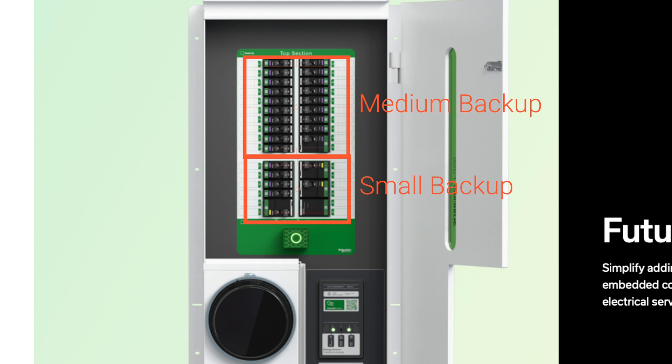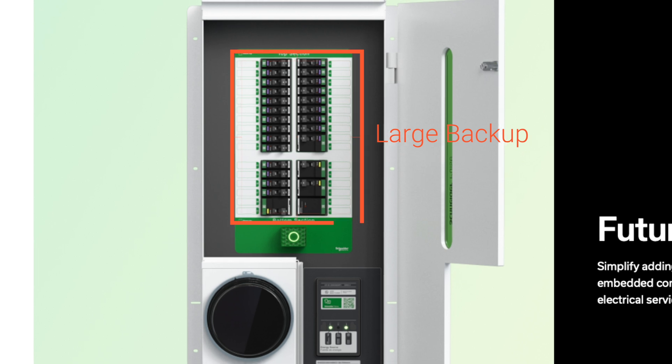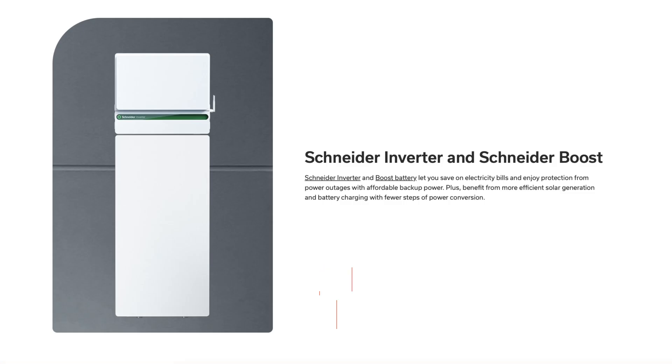And if it's anything like the Schneider Energy Center, which we've done a video on previously, you can probably configure both top and bottom sections for whole home backup. There's one more feature built into the Pulse electrical panel: an automatic transfer switch. I have no information on this and it came as a surprise. My best guess is it will only be compatible with the Schneider Boost battery and hybrid inverter — but I don't think anyone will be disappointed if you're truly able to eliminate all the extra components typically needed for solar and battery backup.